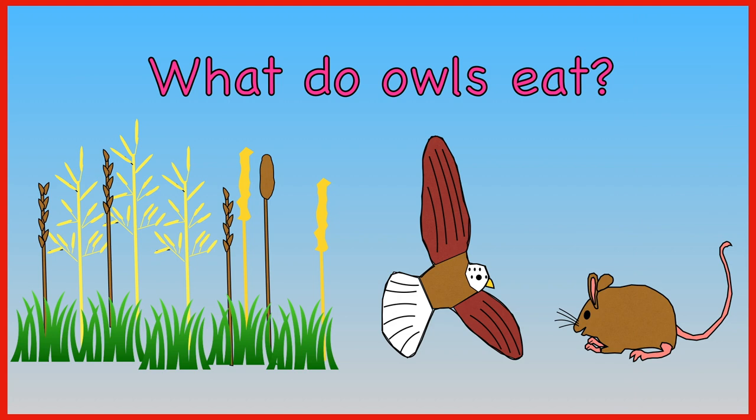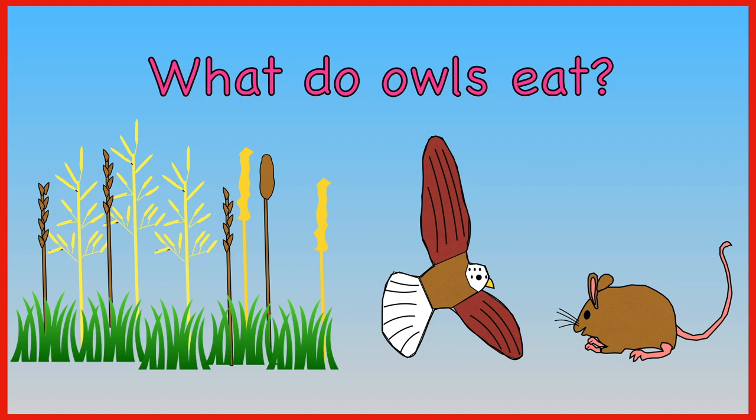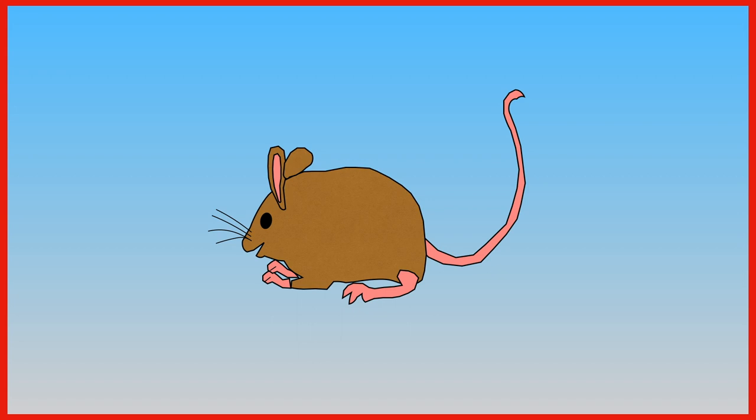What do owls eat? Plants, birds of prey, or mice? Owls enjoy eating mice.